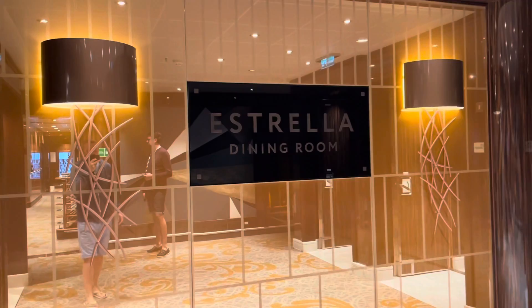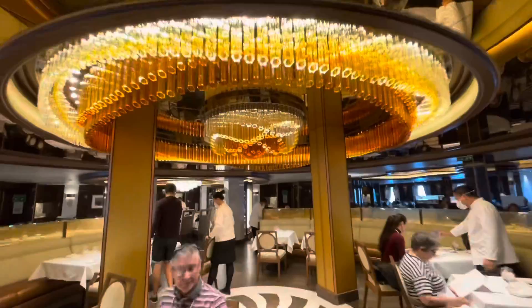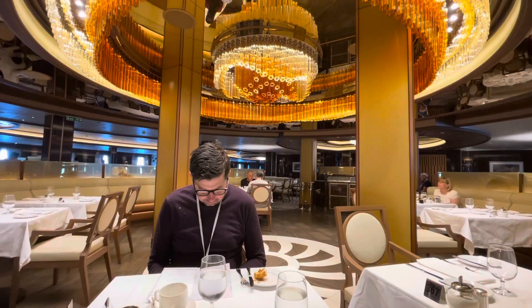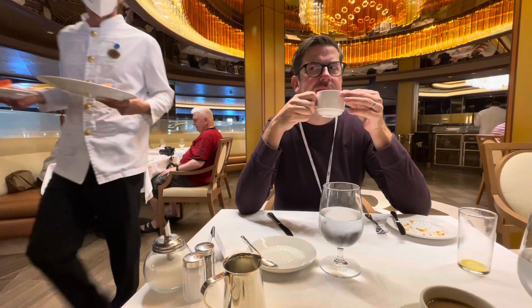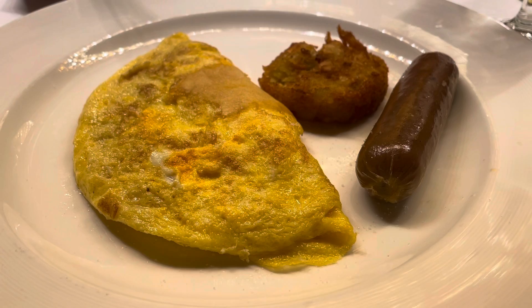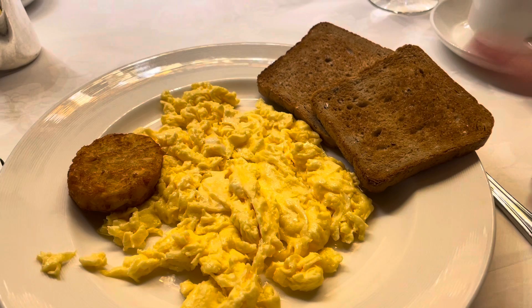Good morning, everybody! It's Jamie here — time for breakfast at the Estrella dining room, which is Spanish for star, by the way. Making sure you all know that I do eat fruit as well — here comes our melon platter. Matthew has gone with a cheese omelette, hash brown and sausage, which looks a little bit suspicious. The sausage tastes alright, thank God. I've gone with a whopping plate of scrambled egg, hash brown and some brown toast.